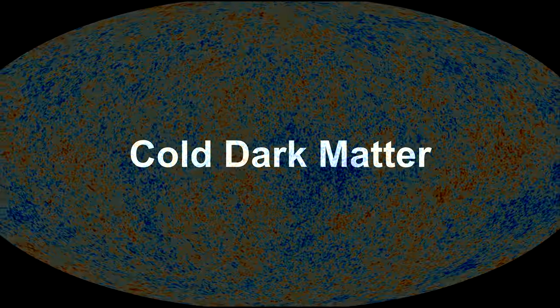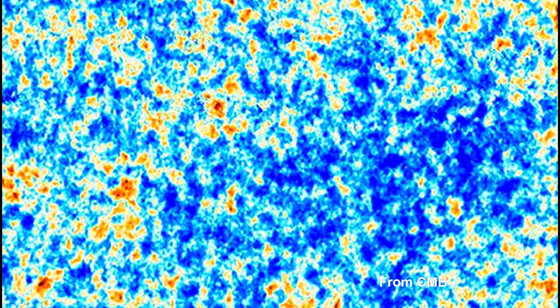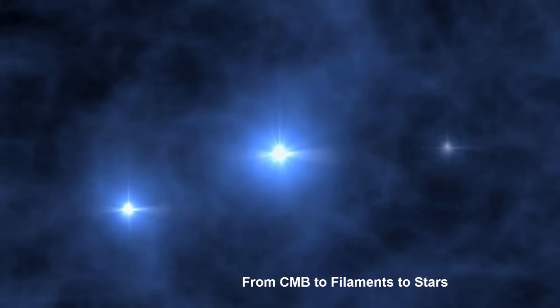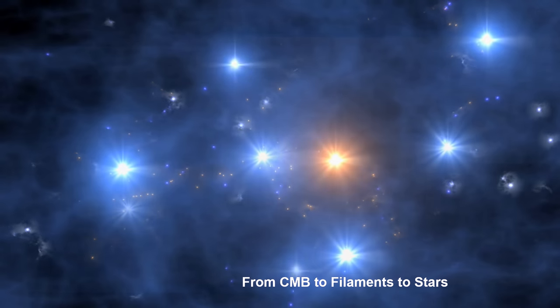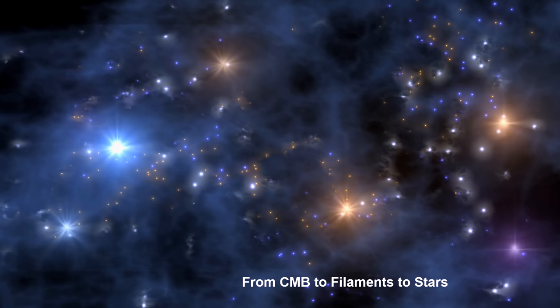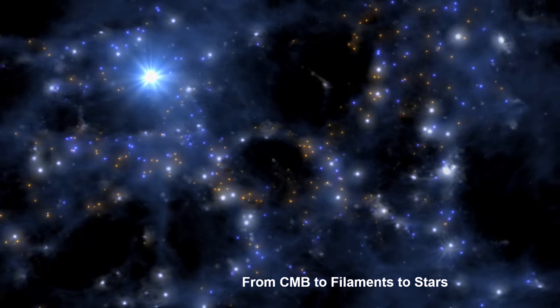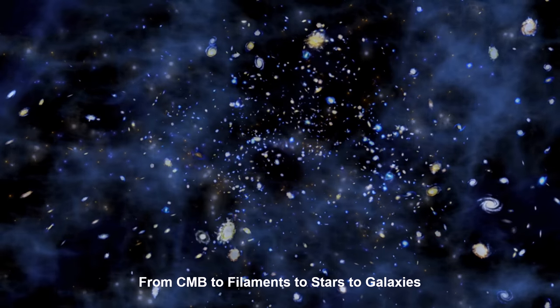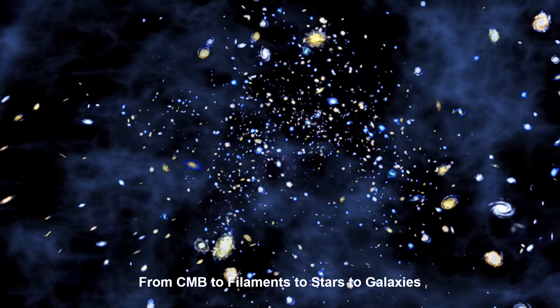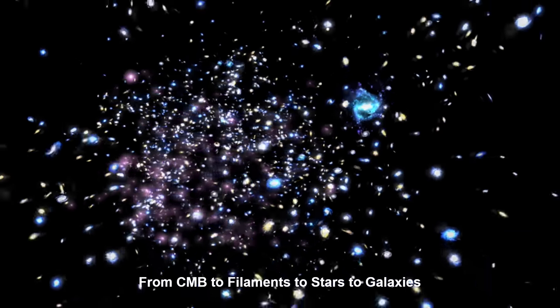We've mentioned dark matter several times in reference to the CMB. It was the largest matter component of the opaque universe at the time of decoupling, and it is the dark matter density anisotropies that produced the filament structures we see in the universe today. But this only works if the dark matter doesn't fly off at near the speed of light like neutrinos do. In this respect, it is said to be cold — Cold Dark Matter, CDM for short.